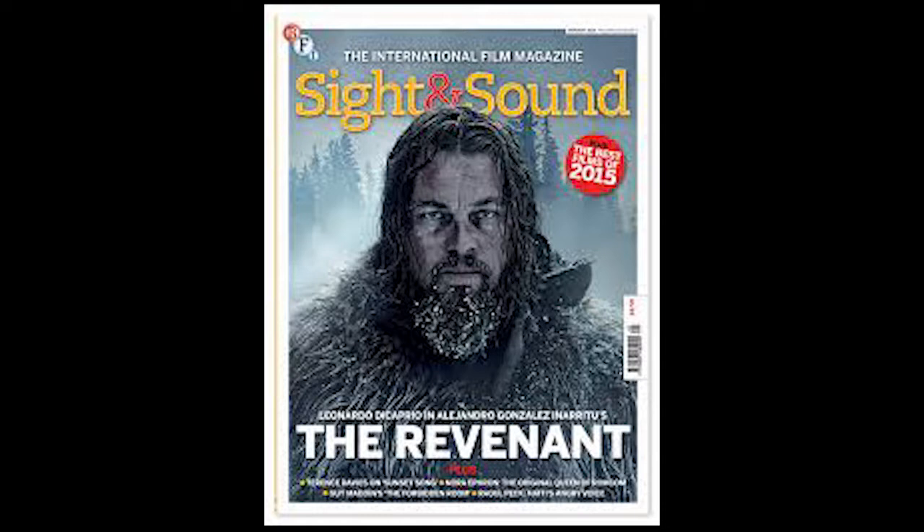Above the masthead there is the skyline which reads 'the International Film Magazine.' This is to make the audience aware that it is a large magazine company — it is worldwide, it is important, it is mainstream, not an independent niche magazine. The strap line is just below the bold 'The Revenant' at the bottom and this is an introduction to the headline. Sometimes it is below the masthead but in this one it is below the main image.